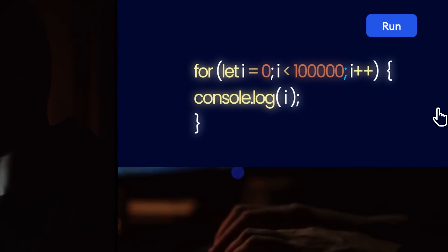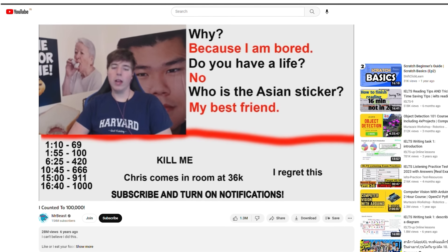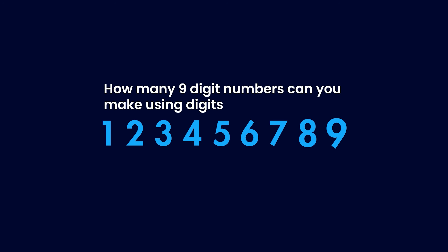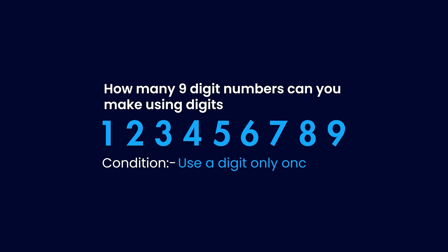Programmers make computers do things that humans would never even try, and this makes it very hard to think like a programmer. Let me give you an example. Imagine that I give you all the 9 digits from 1 to 9 and I ask you a very simple question: how many total 9-digit numbers can you make by using digits from 1 to 9, given that you can use a digit only once?